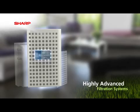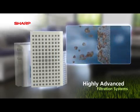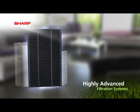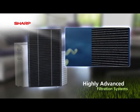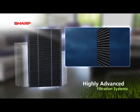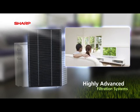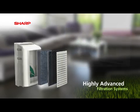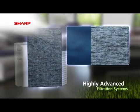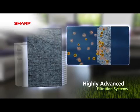As a first stage, a Micron Mesh pre-filter traps larger particles. The active carbon filter then traps and eliminates odours that can build up in the atmosphere, such as from pets or cigarettes. The antimicrobial HEPA filter then catches tiny dust particles at a level of 0.3 microns, resulting in almost perfect dust removal.